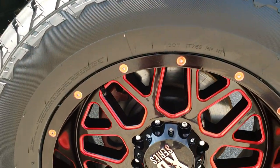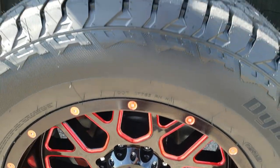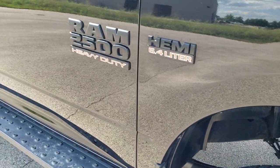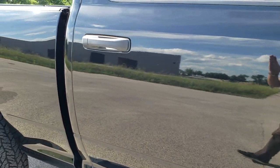The passenger side rim has no scuffs or scrapes on it, looks really good. As you go down this side of the truck, take note of how clean the body is — how reflective and mirror-like that paint is.